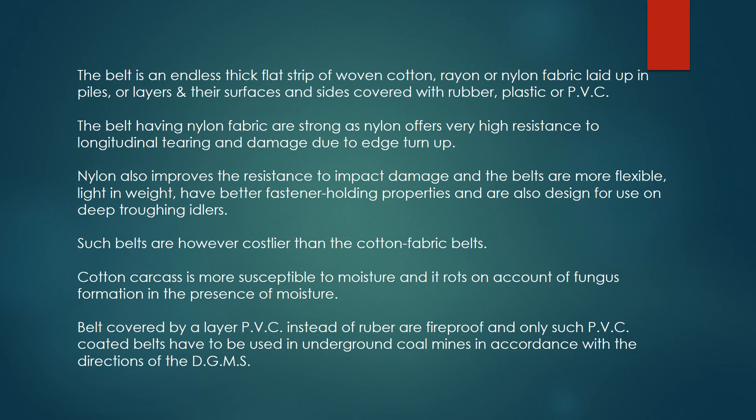The belt is an endless thick flat strip of woven cotton, rayon, or nylon fabric laid up in plies or layers, and their surfaces and sides are covered with rubber, plastic, or PVC. Belts having nylon fabric are strong, as nylon offers very high resistance to longitudinal tearing and damage due to edge turn-up.